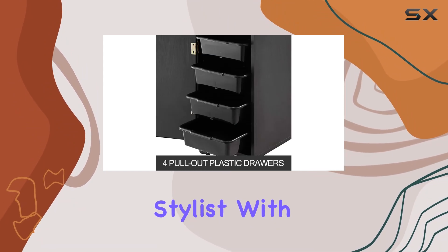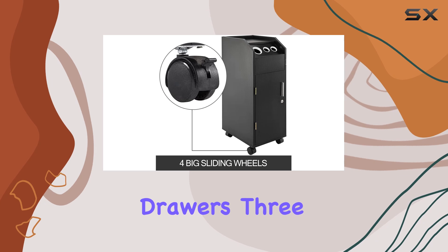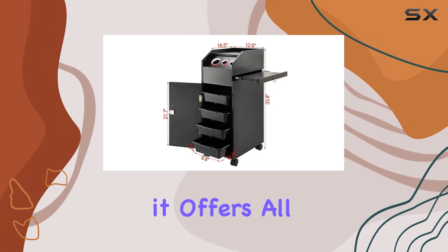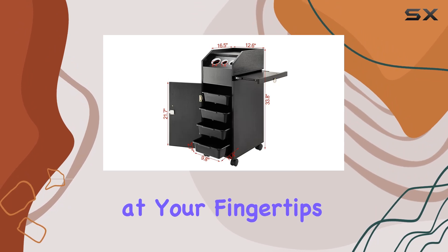But let's talk about functionality. This multifunctional cart is a dream for any salon stylist, with four sliding drawers, three convenient hair dryer holes, and ample top working space — it offers all the storage you need right at your fingertips.